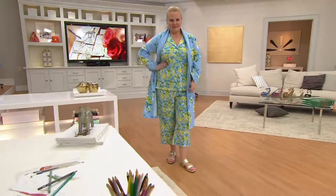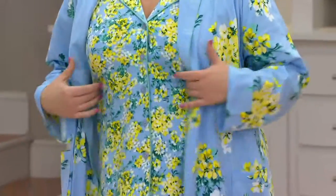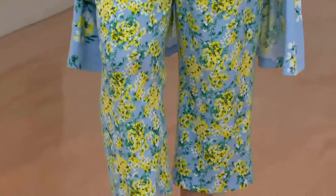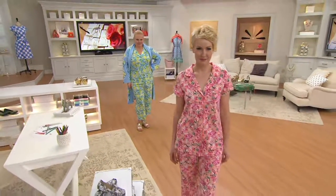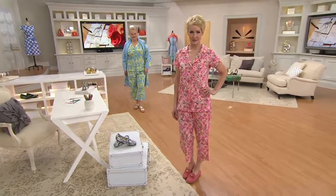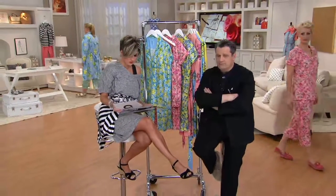Okay, first let me clarify because I think that graphic is misleading. I hope my producer is listening because we should all be on the same page on this. The graphic is misleading because this is a choice of either the PJs or the robe — it's not a set for $49. It says 'PJ or robe' on the screen, but then it says 'set,' which makes it sound like you're getting both.